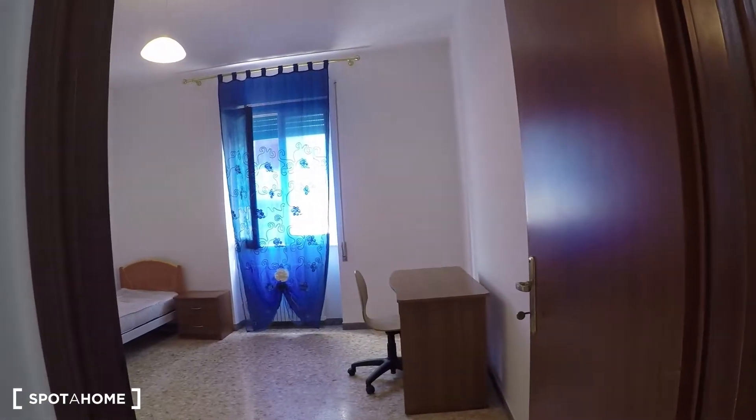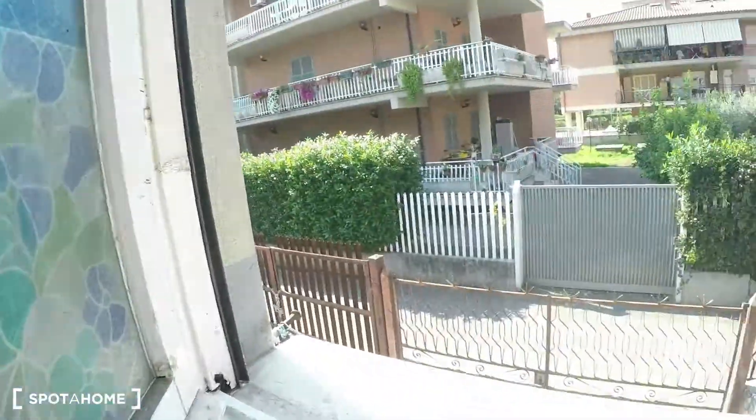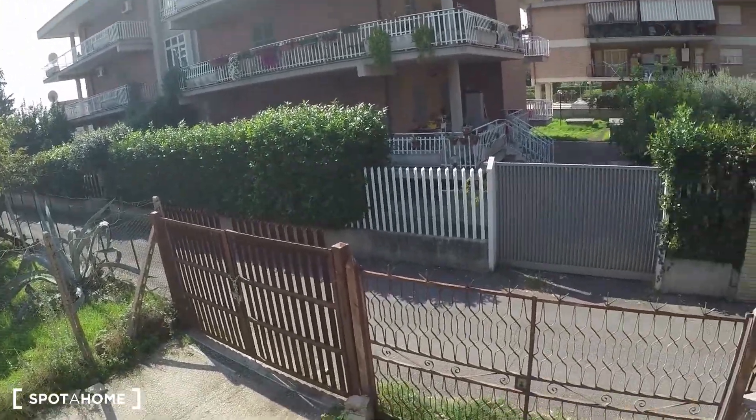As I mentioned, there will be one bathroom for each two bedrooms. Here we have bedroom number one — there's a wardrobe, a desk, and a single bed. The view is the street, but it's a very small street as you can see.